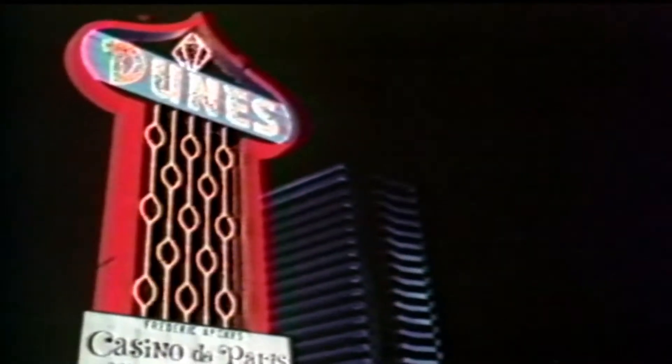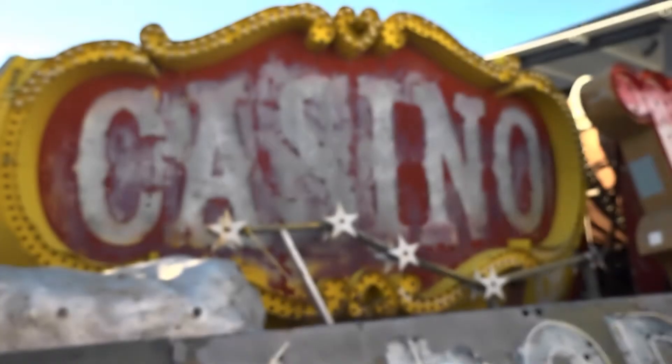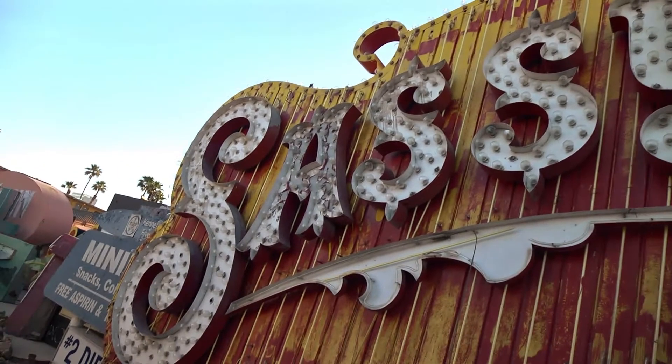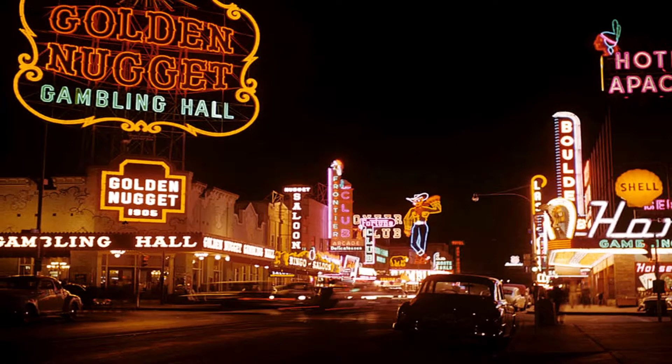A lot of these are from the real heyday of Vegas back in the 50s and 60s, but we have a mix of signs. Our oldest sign is from the 30s, our newest sign is from several years ago. This part of the collection really focuses on old Las Vegas — Fremont Street, which was really Las Vegas' main street. Binion's Horseshoe, the Golden Nugget, really classic places.